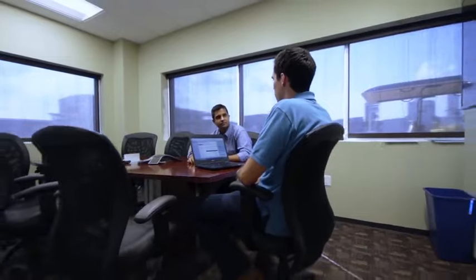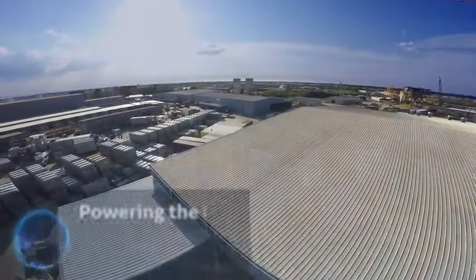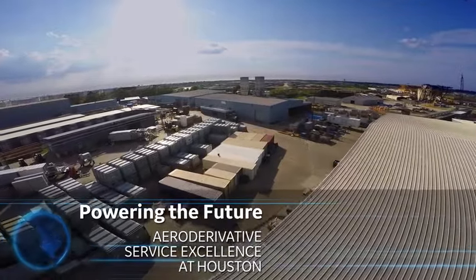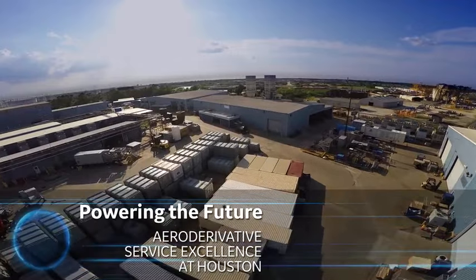Customers determine our success. We want to make sure that we meet our customers' expectations, and really that's what this is all about. Powering the future with global aeroderivative service excellence at Houston — GE is your partner when it comes to quality and timely repairs.